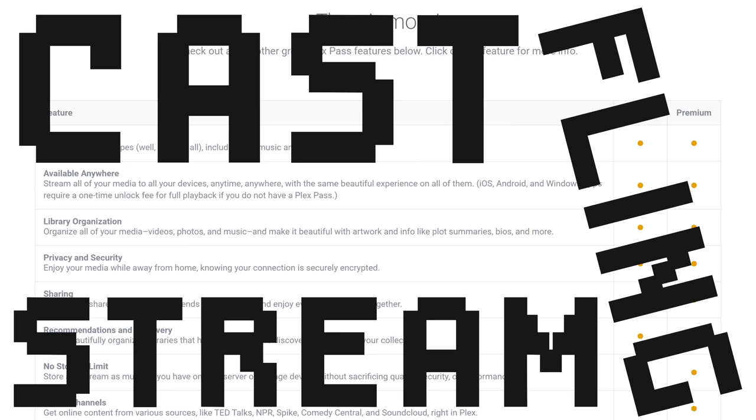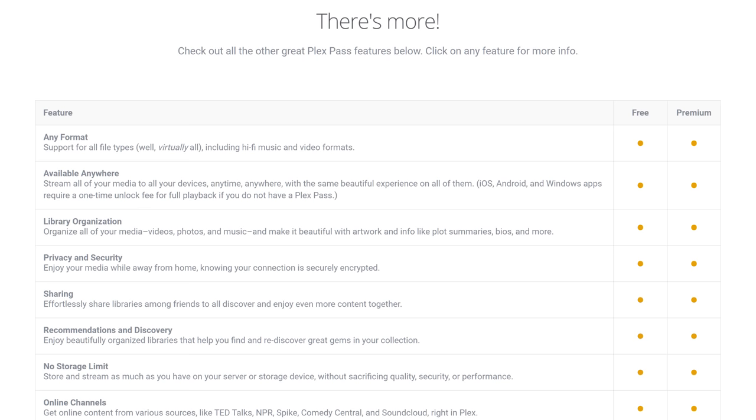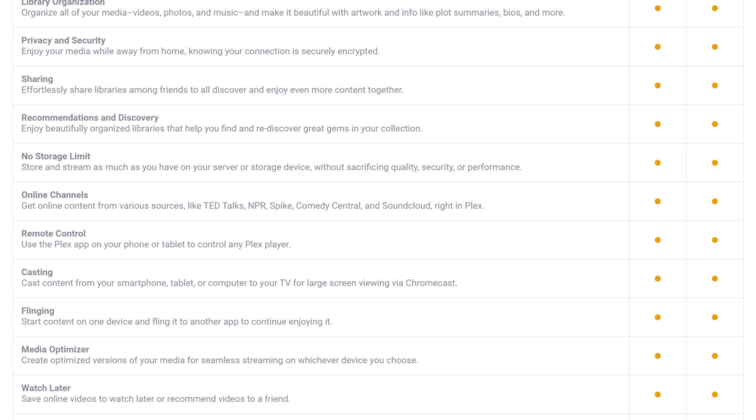Free accounts do get all of the basics — the ability to organize and stream a library of just about any media format. You can cast, fling, and stream your media to your computers, mobile devices, smart TVs, and so on. They also have a tool to flag online videos to watch later in your Plex queue and create optimized, transcoded copies of your media files to more quickly and easily watch on mobile or other specific devices. Sweet — free accounts are still good to go.